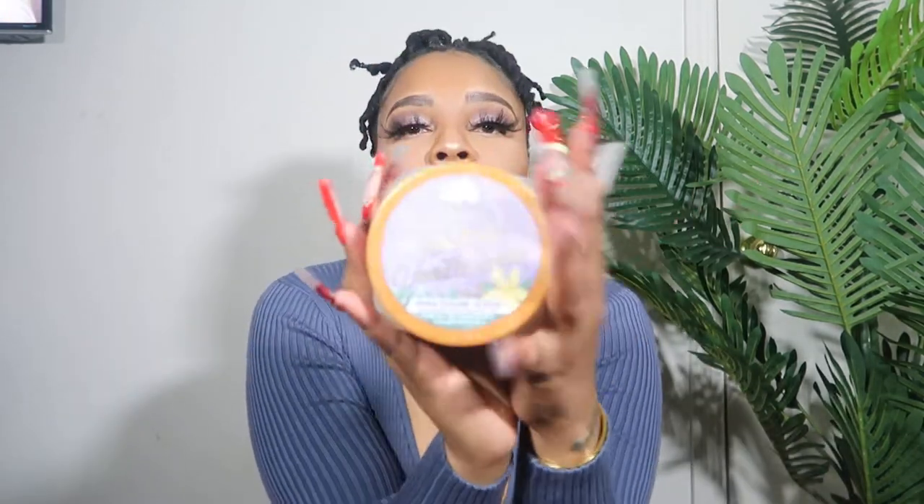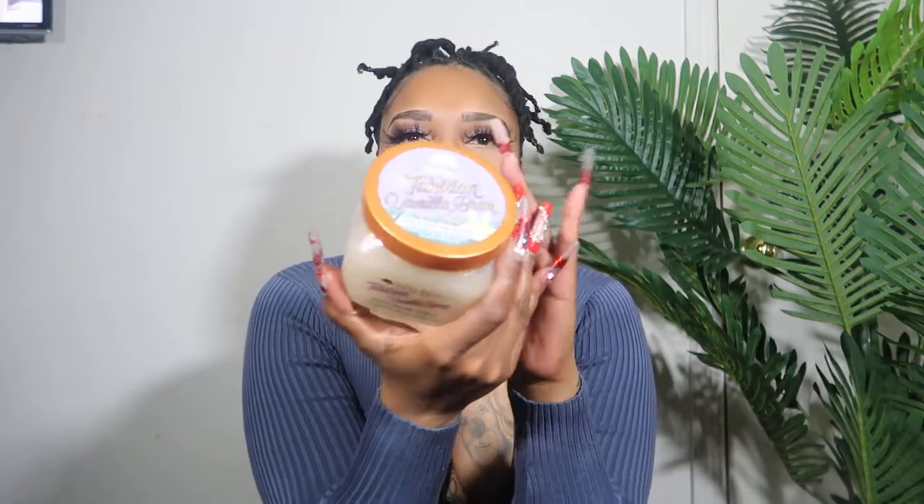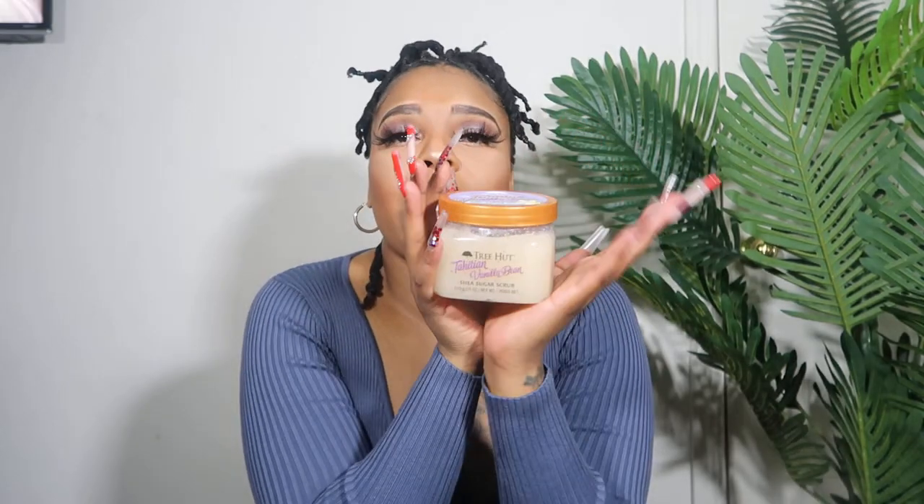Also, this is something that's not new to the game — Tree Hut. The vanilla bean is my go-to right now. I usually use my dove bar soap and then follow it up with the Tree Hut scrub. You can get this everywhere — Walmart, Target, Amazon, like wherever. This is so bomb, like the best body scrub I've found so far. Not enough people are talking about Tree Hut. Make sure you get you some — this should be in everybody's closet. I double up on these every time.